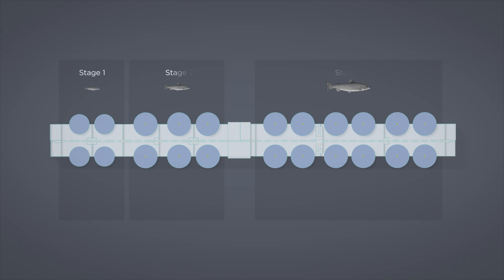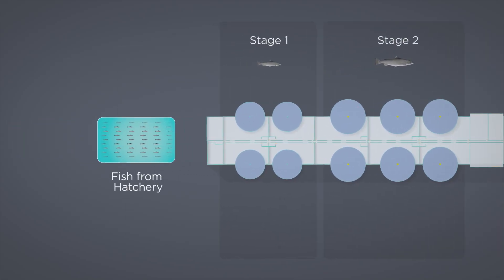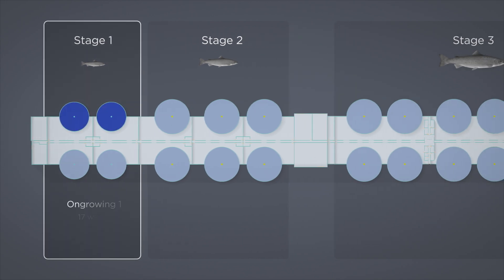The salmon are raised in three stages. After approximately one year in freshwater in the hatchery, the fish are vaccinated and ready to begin their life cycle in seawater, moving into the on-growing facility.